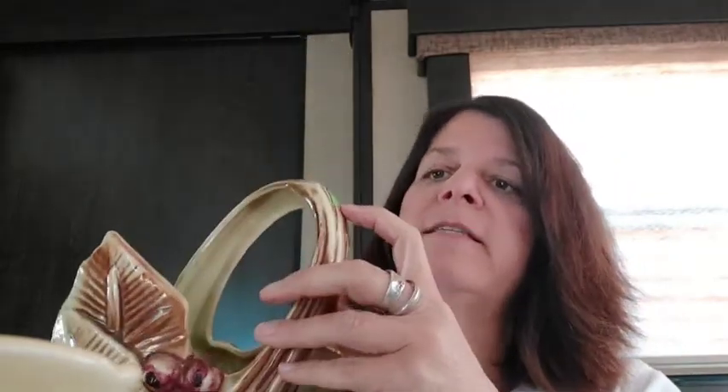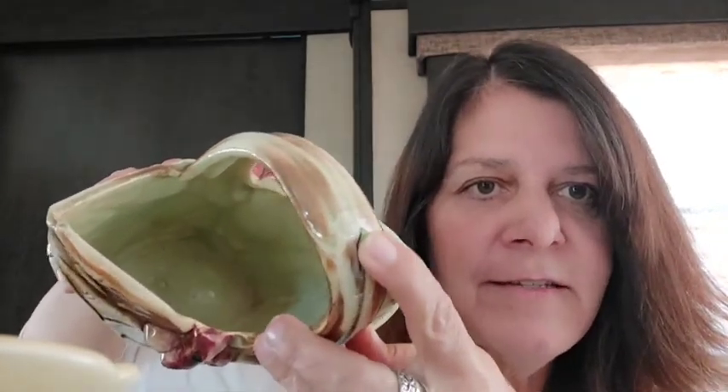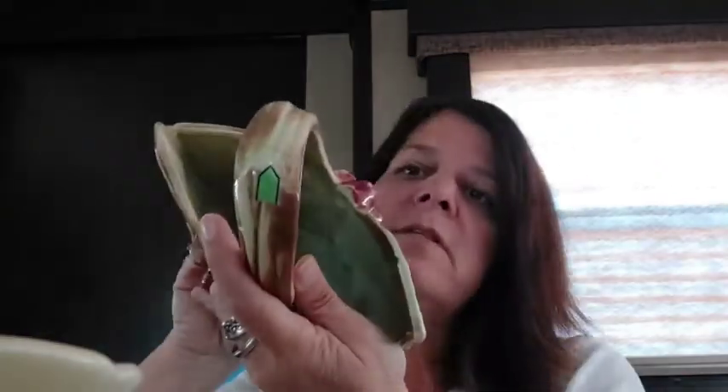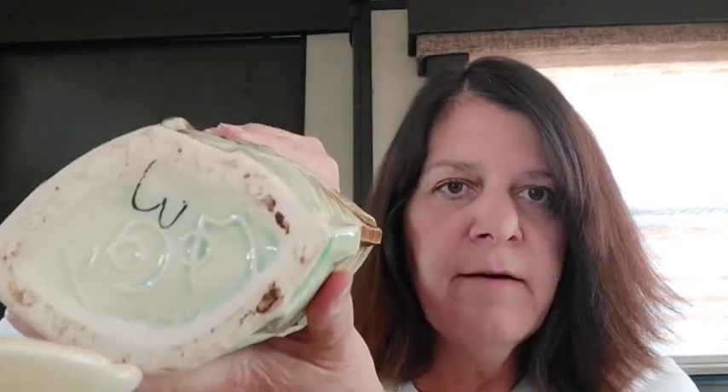It did say as-is — they were nice enough to even put a little sticker here because there's a hairline fracture right here. I think you can see it, but I don't see that it goes all the way through. And it's got the McCoy on the bottom.